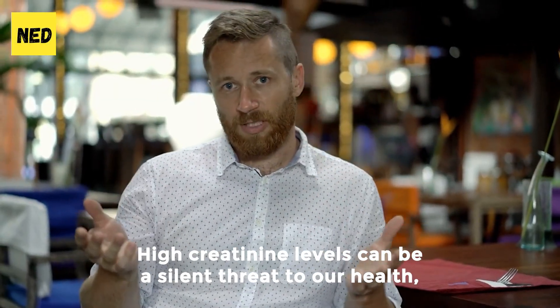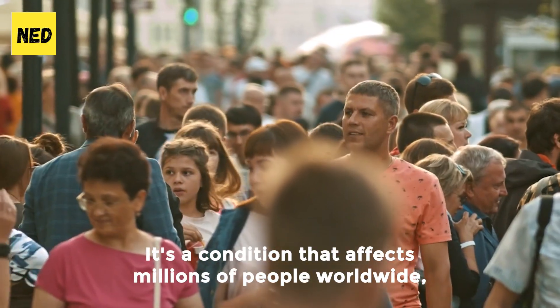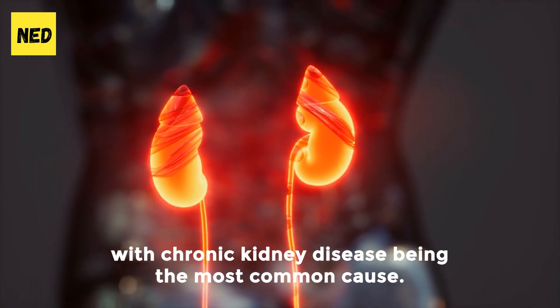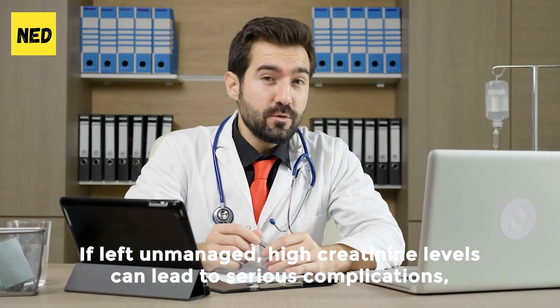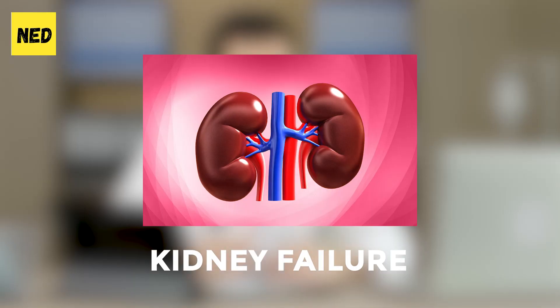High creatinine levels can be a silent threat to our health, lurking unnoticed until it's too late. It's a condition that affects millions of people worldwide, with chronic kidney disease being the most common cause. If left unmanaged, high creatinine levels can lead to serious complications, including kidney failure.